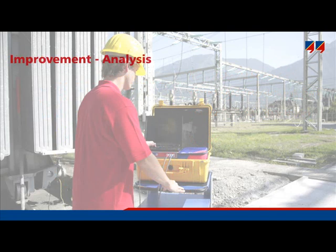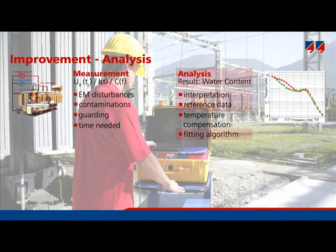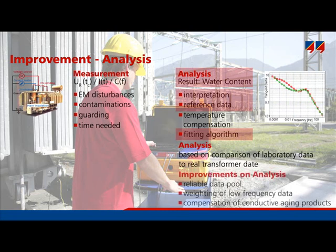Besides the faster measurement, the analysis of the data has been improved. The analysis is done by comparing a data set from a laboratory to the measurement of the real transformer. A reliable data pool obtained from laboratory measurements is needed. The DIRANA software features weighting of low frequency data, meaning the low frequencies are particularly studied because the transformer is particularly affected by water content at the lower frequencies.